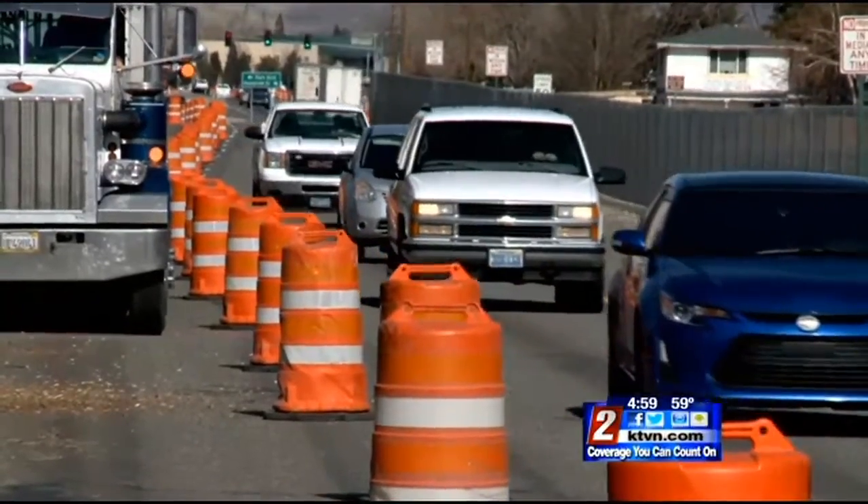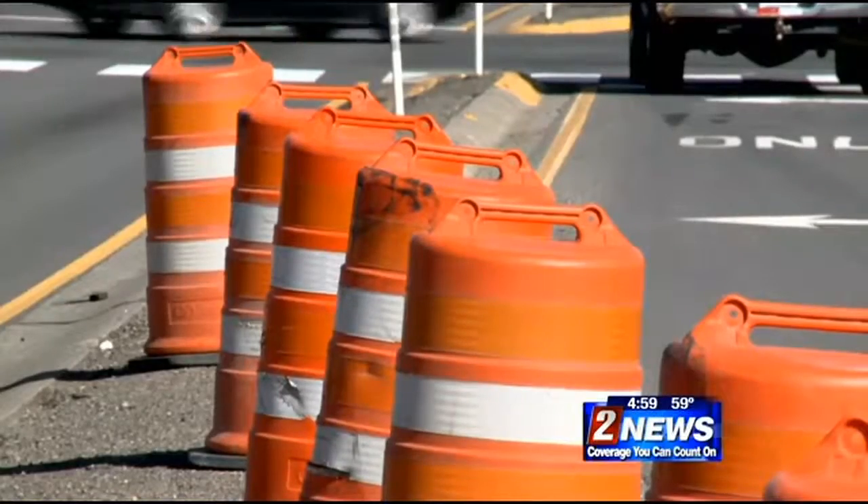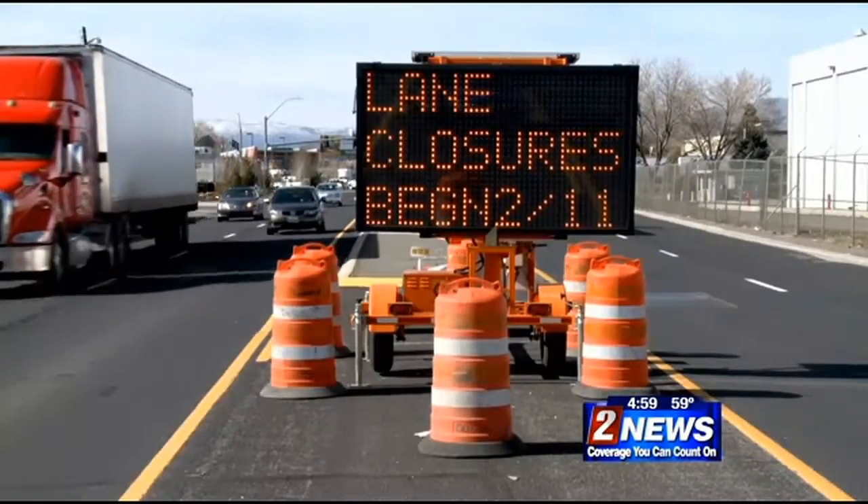Cars travel in a single file line along a steady stream of orange road cones, one of the growing pains of improving transportation in this area.